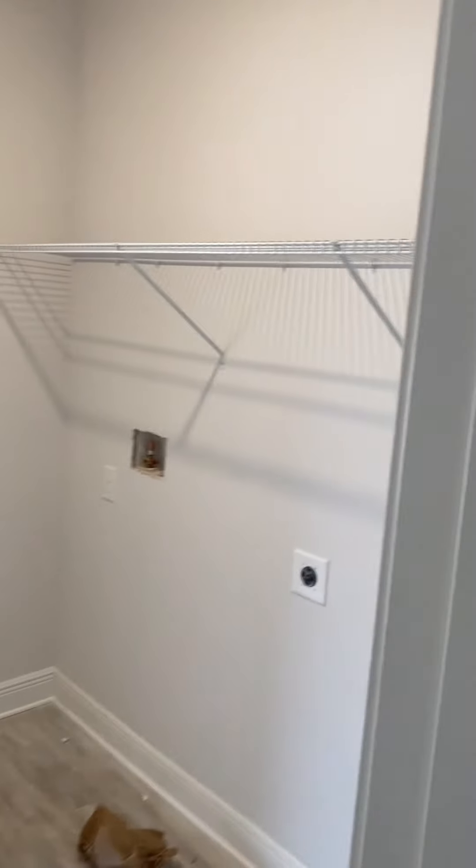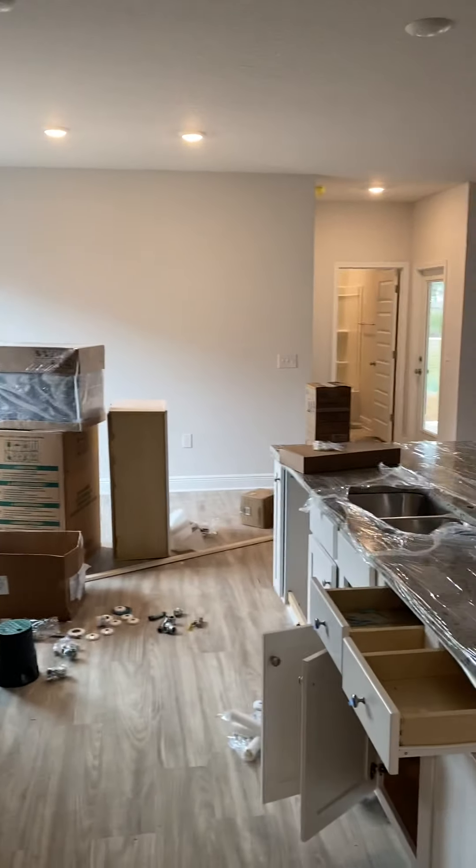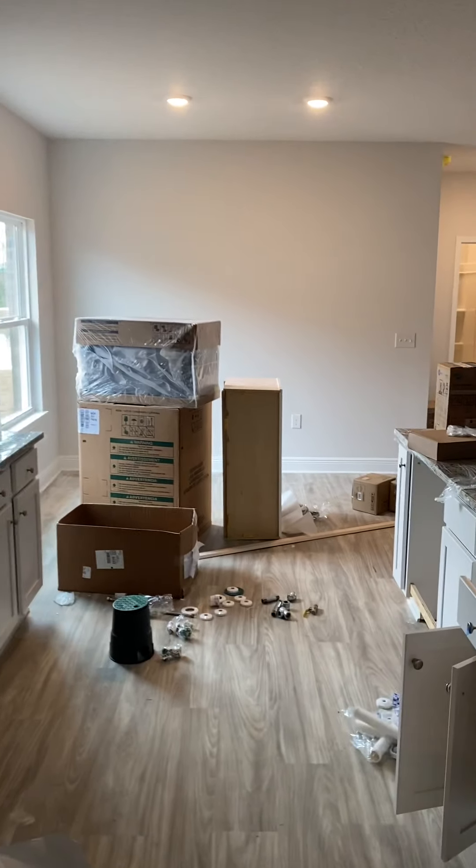And then you have a good-sized pantry here. Your laundry going into your garage. And then back through the kitchen. Your breakfast area on that side.